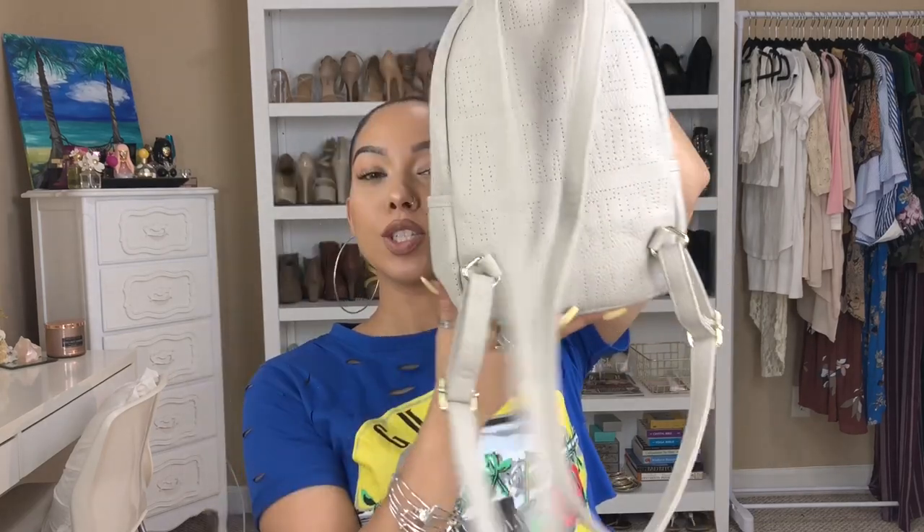So the purse that I have is a little bookbag — super cute. And this is a Steve Madden. It's kind of like a taupey grayish color with gold little accents. Super cute. I actually purchased this purse at Ross and I got it for $20. So chick chick.